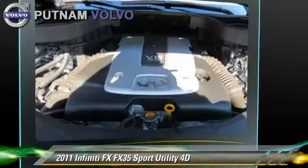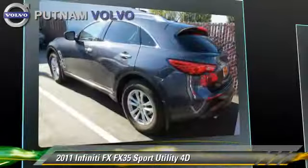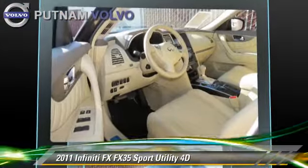This Infiniti features dual-power seats, rear spoiler, and vehicle dynamic control. Safety features include traction control, front and rear side airbags.